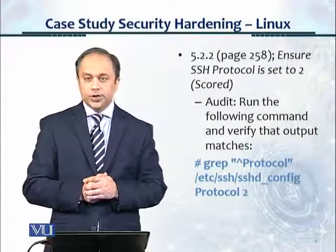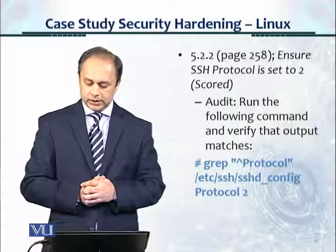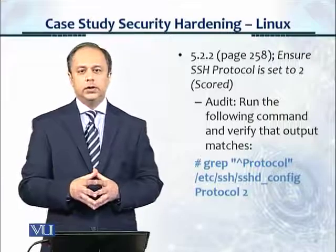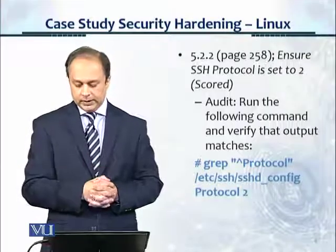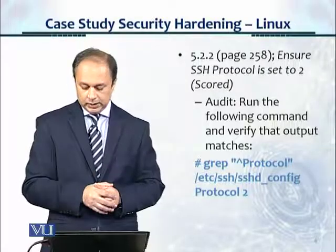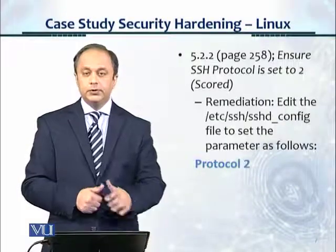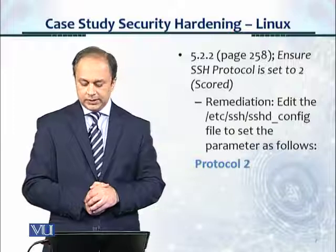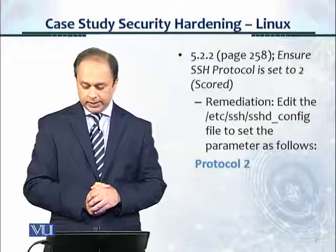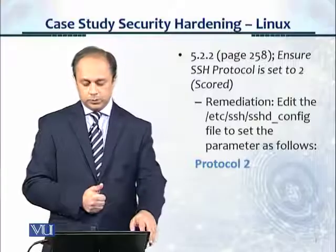Looking at the audit section for this particular benchmark, it says: run the following command and verify that output matches. You can see the command and expected output highlighted in blue on the screen — you would type this out and see the result. In the remediation section, it says: edit the /etc/ssh/sshd_config file to set the parameter as follows — Protocol 2, as shown in blue.